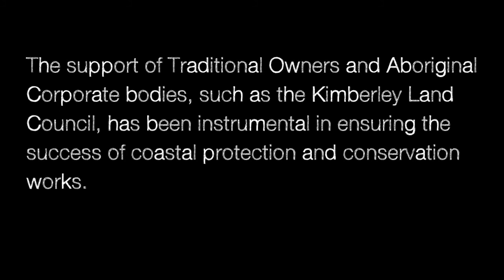The support of traditional owners and Aboriginal corporate bodies such as the Kimberley Land Council has been instrumental in ensuring the success of coastal protection and conservation works. The Roebuck Bay Working Group started with really half traditional owners and the other half the wider community. The Yarra traditional owners are not just members of the group — they are the traditional owners of Broome and the Bay, and they play a very key role in looking after the bay.